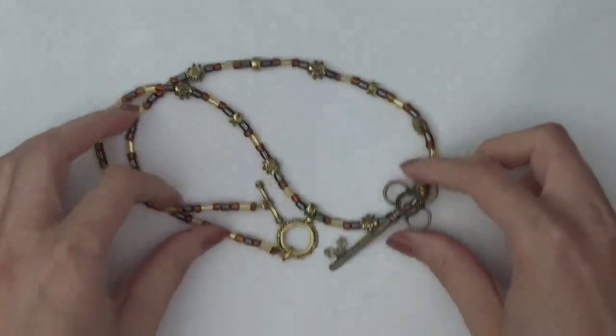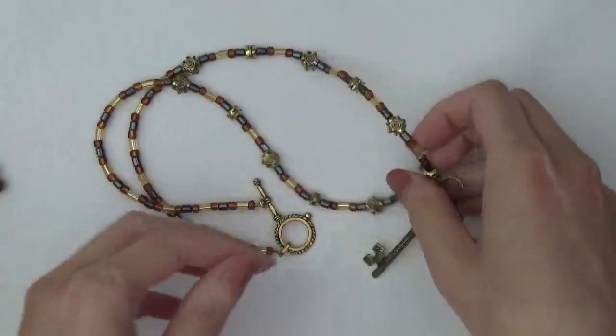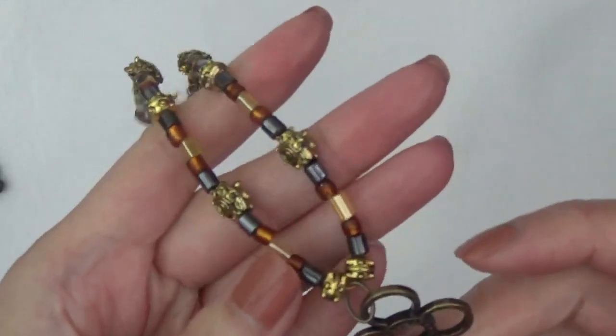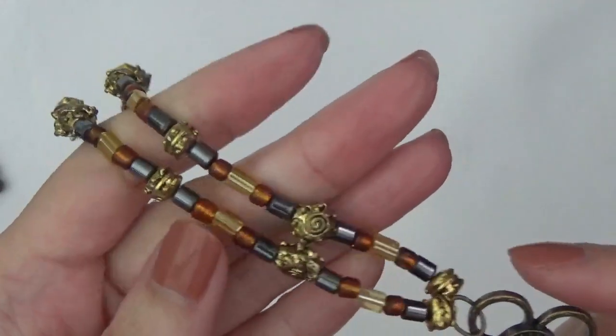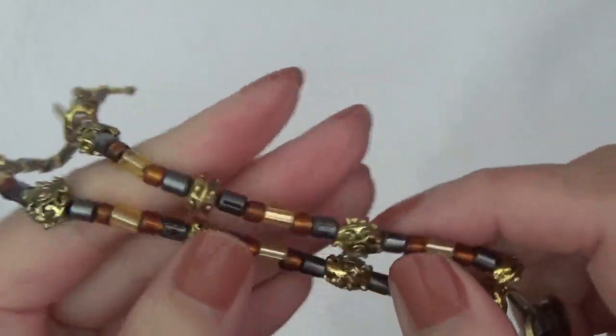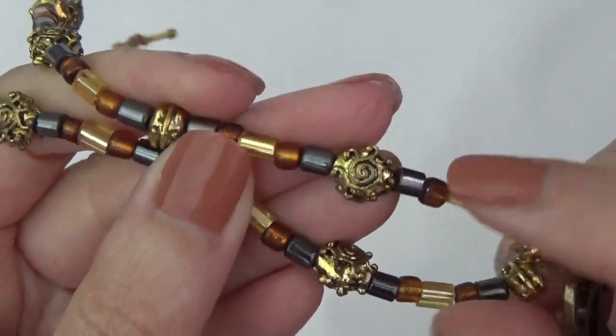A necklace has a key pendant. And I think these are hematite and glass beads here. Kind of looks like a sun design.